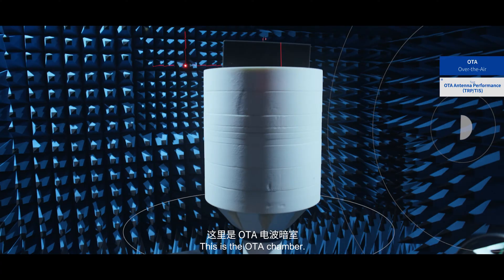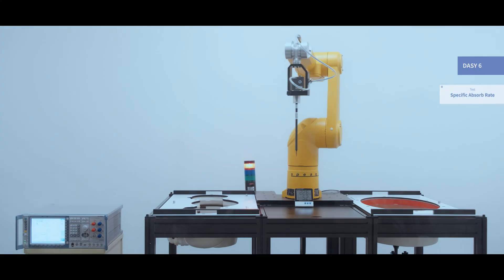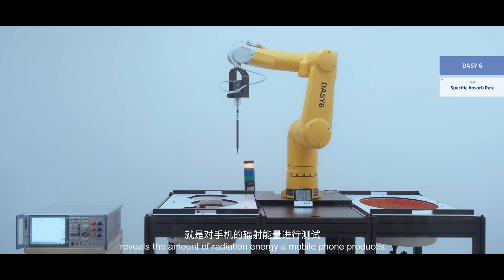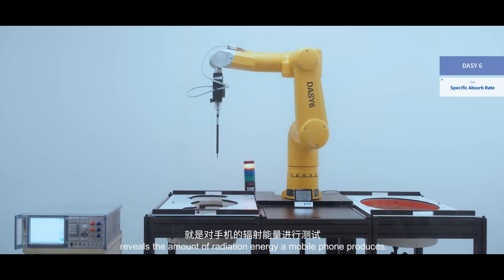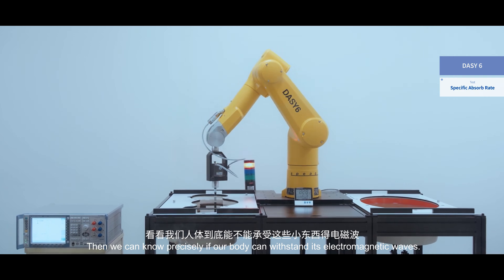This is the OTA chamber. We test wireless products here to see the performance of their antenna. The DAISY-6 test system reveals the amount of radiation energy a mobile phone produces, so we can know precisely if our body can withstand its electromagnetic waves.